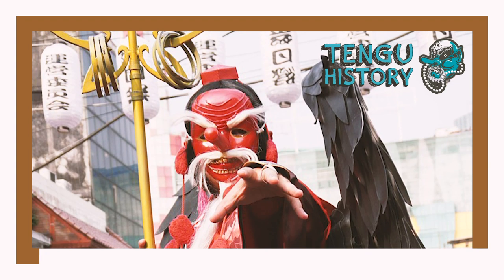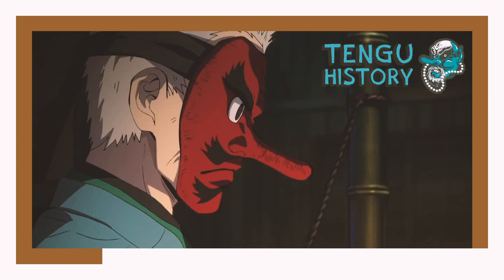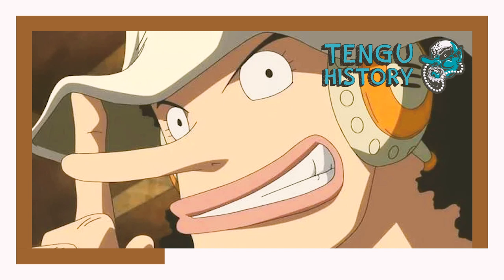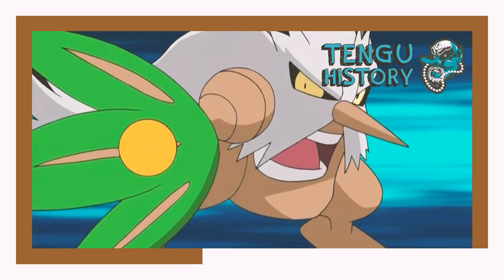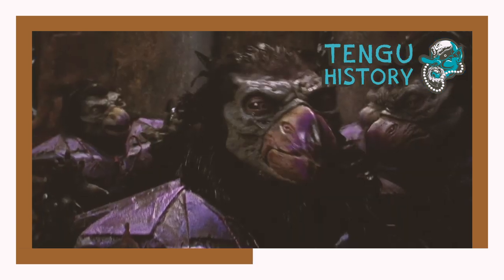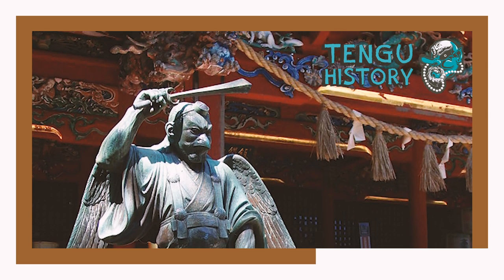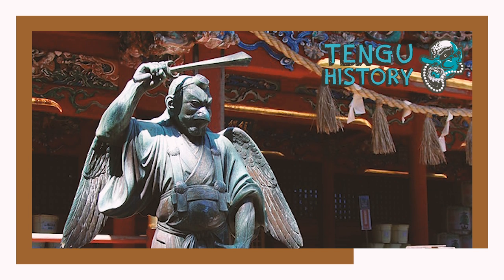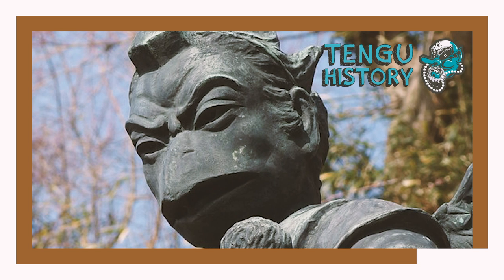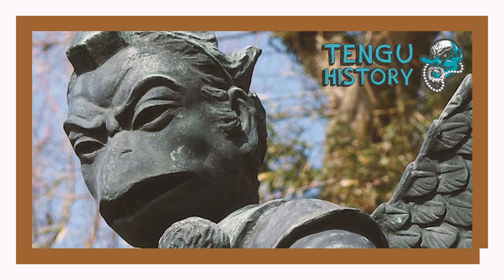Tengu are extremely popular to this day and appear in a wide range of contemporary media. They appear in anime such as the mask worn by Urokodaki in Demon Slayer, Kakashi's perfect Susanoo in Naruto, and literally Usopp's face. You can also see the influence in video games like Shiftry from Pokémon and the Tanooki from Super Mario Bros. Tengu references can also be seen in popular western media such as Scooby-Doo and Power Rangers. Tengu is without a doubt one of the most recognizable mythical creatures from Japanese mythology and has even received its own emoji on iOS.